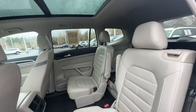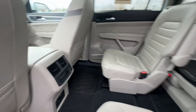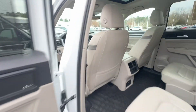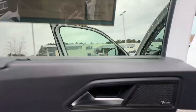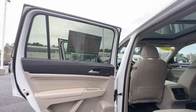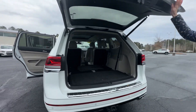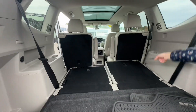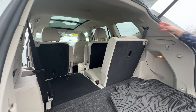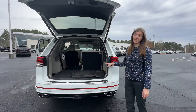When you need to access the third row, just take a look at the seats — you can adjust them however you're comfortable. There's a power liftgate, and if you need to fold the rear seat, it's very easy to use. This car is great for your whole family with lots of space in the trunk.